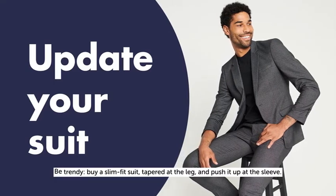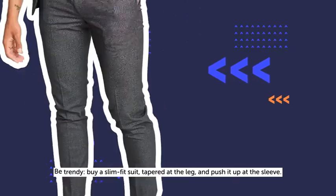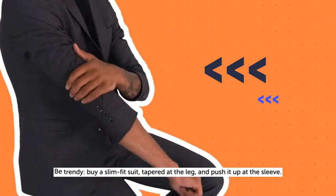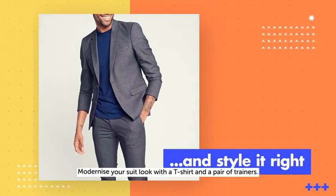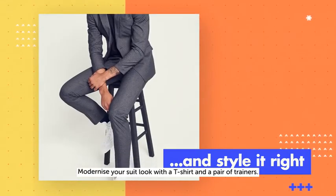Be trendy. Buy a slim fit suit, tape it at the leg and push it up at the sleeve. Suits and ties are a thing of the past — modernize your suit look with a t-shirt and a pair of trainers.